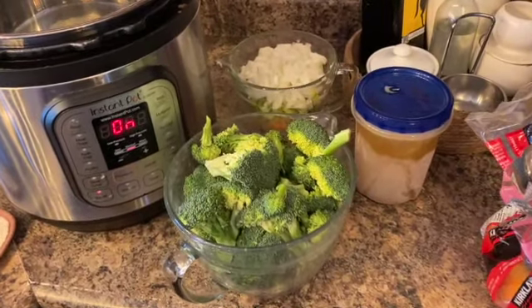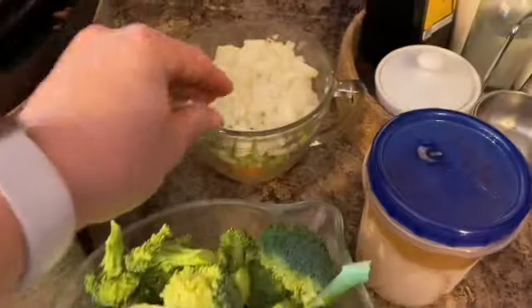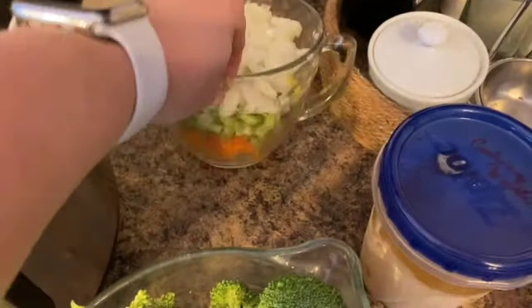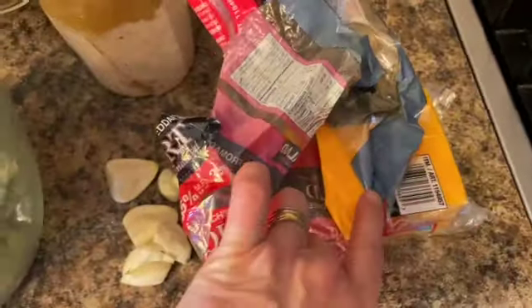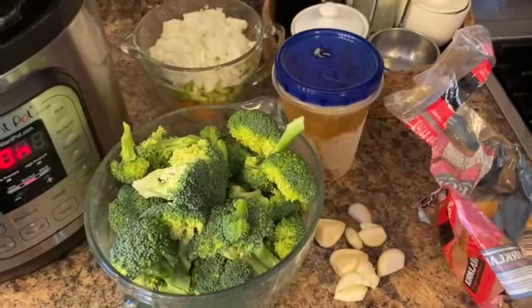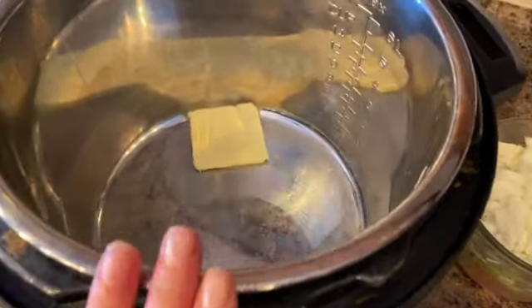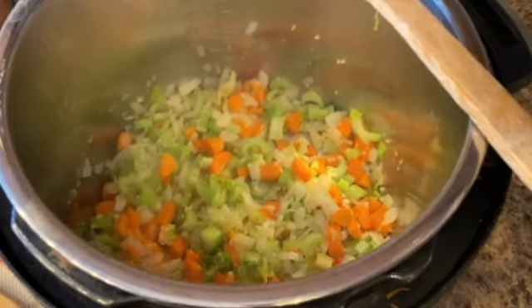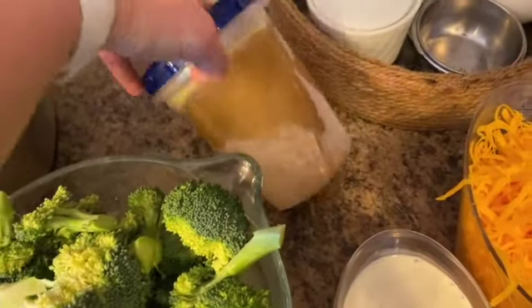For dinner tonight I'm making Instant Pot cream of broccoli soup. I have my veggies all cut up already — onions, celery, carrots, broccoli, garlic — and I have my homemade bone broth, shredded cheese, and I'll be adding half and half. I start off by sautéing the onions, garlic, celery, and carrots first until they soften, then I'm going to add the broccoli and the bone broth.